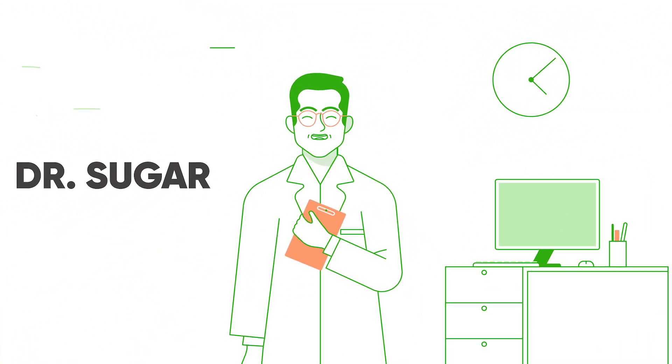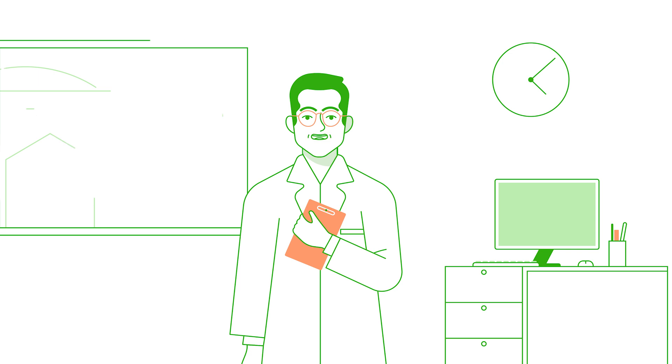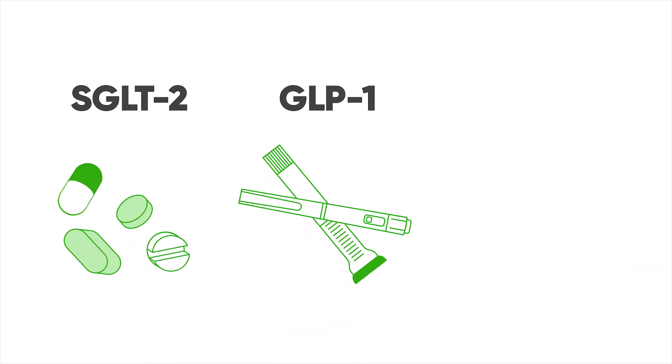Sometimes, despite our best efforts with food choices and activity, our bodies might need extra help, and that's where medications play an important role. The three most powerful classes of diabetes medications are SGLT2s, GLP1s, and insulin.